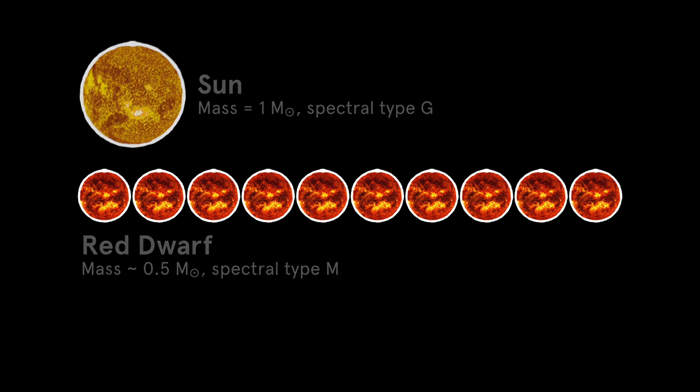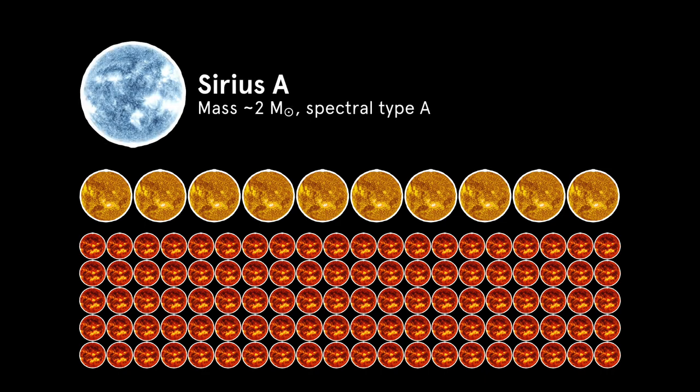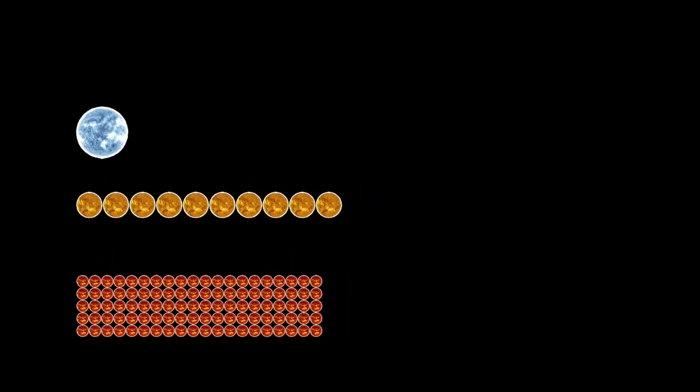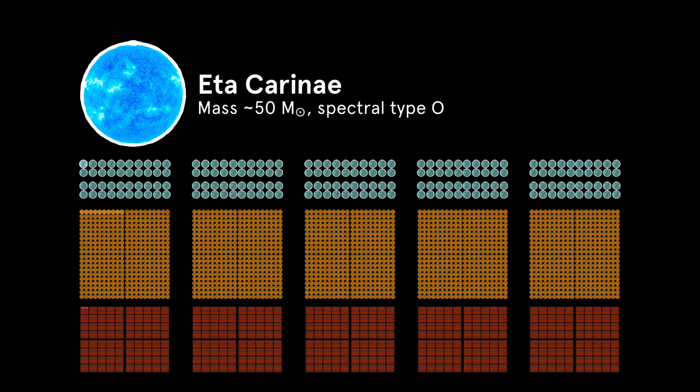Intermediate-mass stars are comparatively rare. For every ten sun-like stars in the galaxy, there's only one like Sirius A, whose mass is twice that of the Sun. But high-mass stars, with masses tens of times the mass of the Sun, are extremely rare.